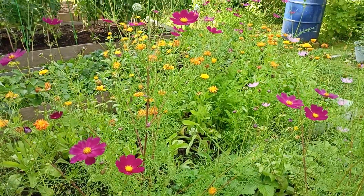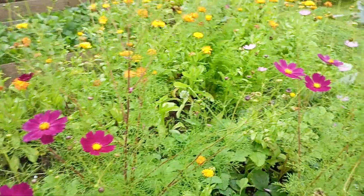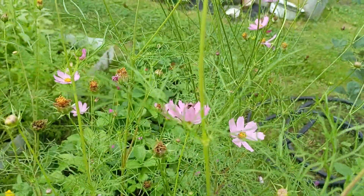I was trying to film a bumblebee but it's not that easy because it's getting blurry and I cannot really focus it. Here is one.